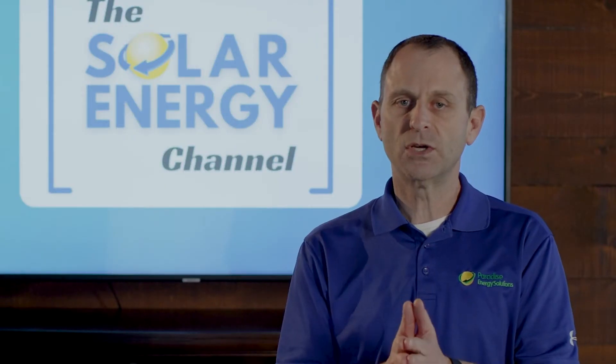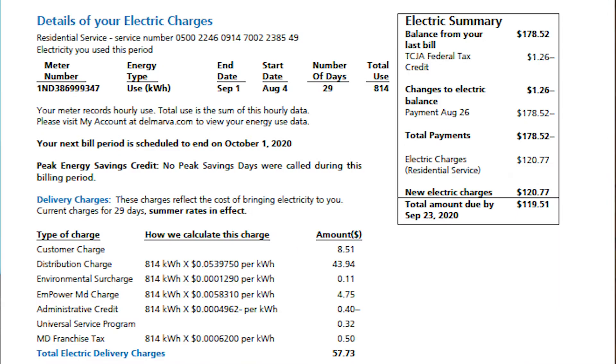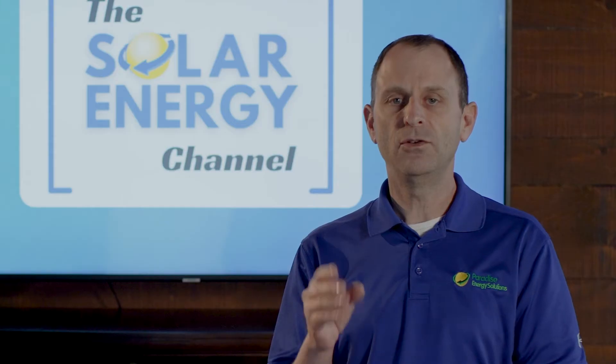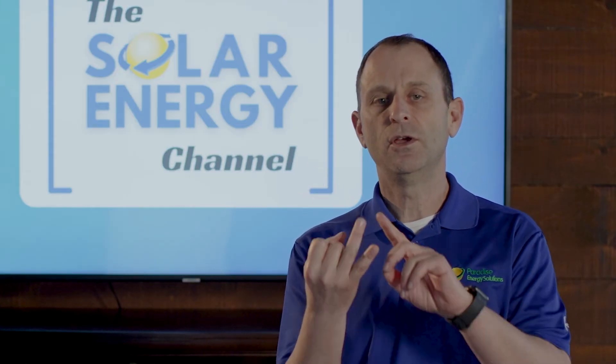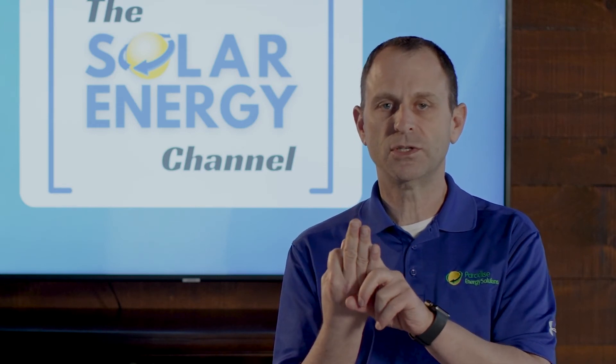But when you're going solar, solar is going to cover and offset all of your delivery charges that are kilowatt-hour based — solar will eliminate those. So keep in mind on your average electric bill you have three charges: you have a customer charge, you have your delivery charges, and you have your generation or supply charges.